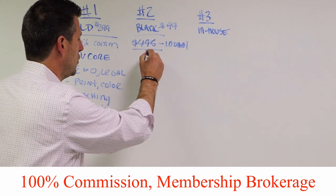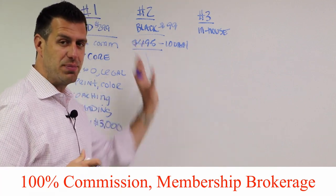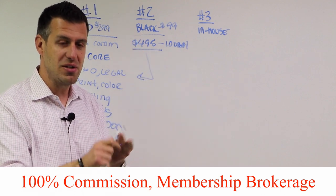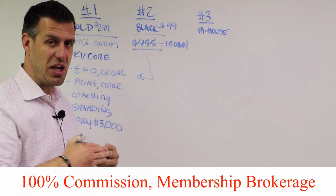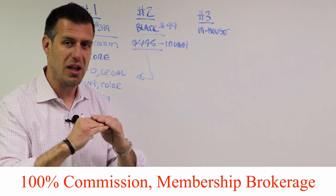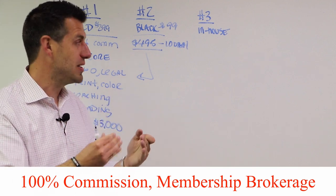Just like with our Gold Membership, everything is included with the Black Membership — we don't hold anything back. This program is great for a new agent, someone part-time in the business, or somebody who is growing their real estate sales business and wants their monthly obligation to be as low as possible, but doesn't want to go on a commission split. When they close on a transaction, they pay a flat $495 and keep the rest.